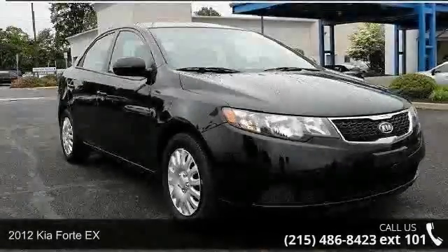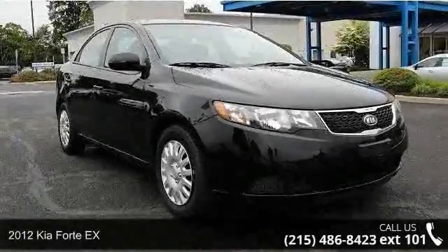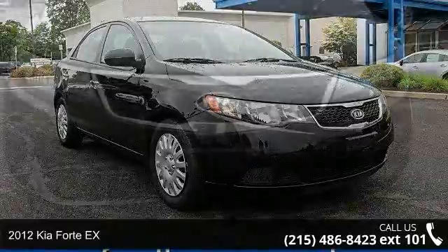Arrive in style with this 2012 Kia Forte EX. This may be the set of wheels you've been looking for.